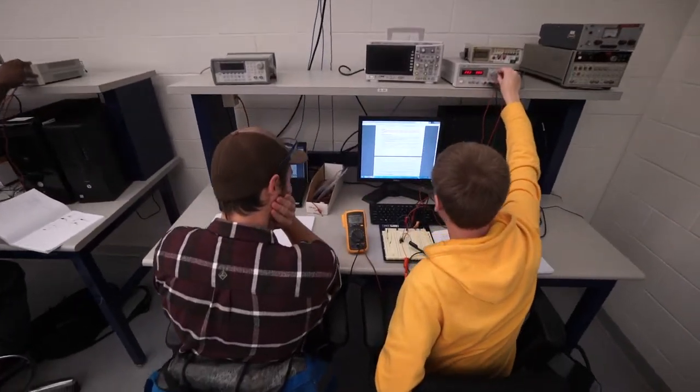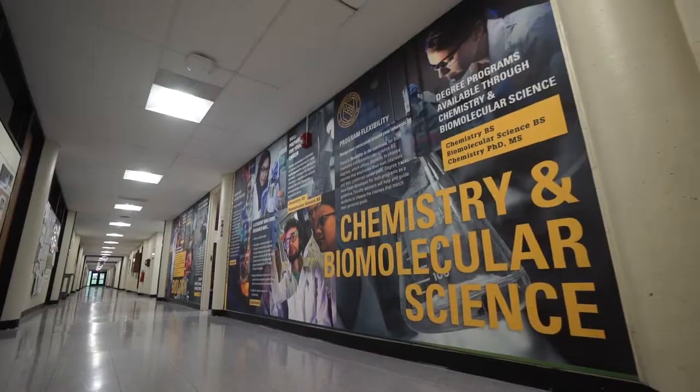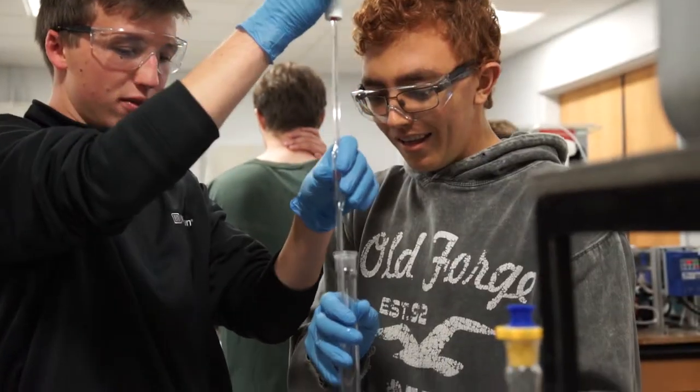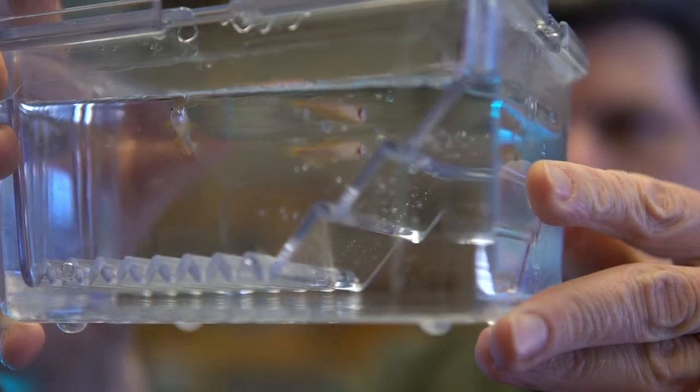The research facilities here are pretty extensive. There's a lot of different labs. Campus is full of all the engineering research labs, but there's also a whole building for the science research labs, the bio research labs. There's lots of different facilities — pretty much anything you can imagine.